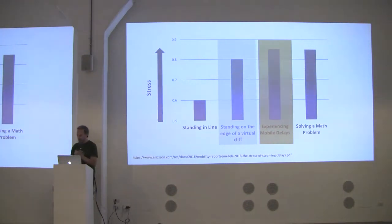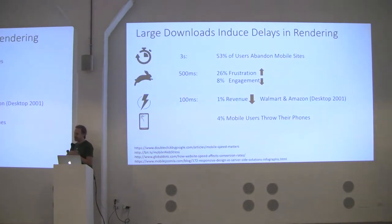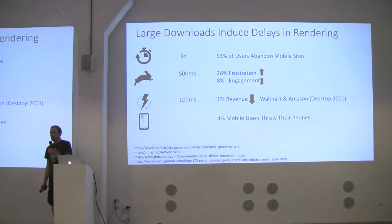There are a lot of stats on what makes applications slow. Google found that with a three-second delay on a web page, 53% of people abandon the website. A 500-millisecond delay makes people frustrated and less engaged. Classic studies from desktop showed Walmart and Amazon found that people spend less money when pages are slow. But probably most importantly, 4% of mobile users admit to throwing their phones when there's a slow mobile experience — and I actually have a reference for that; it's not made up.